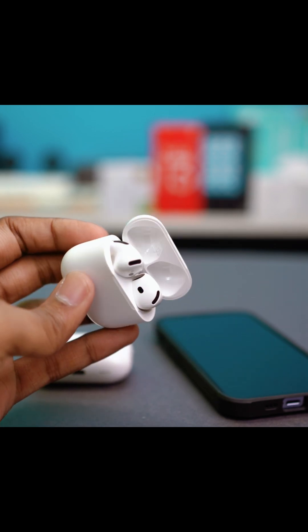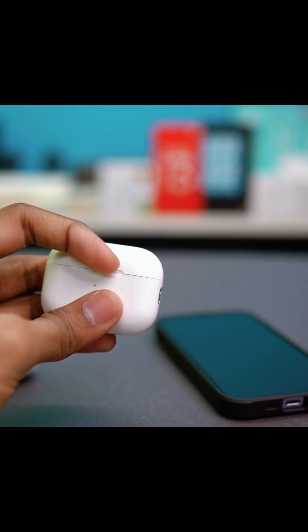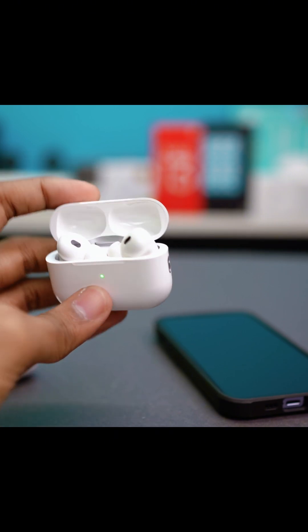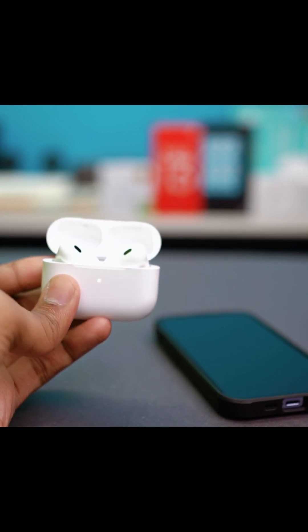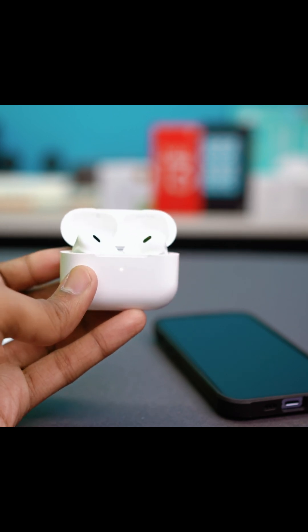Once your AirPods have completed the reset, you can simply reconnect. If your AirPods have a button, open the lid, put both AirPods in the charging case, and press and hold the button behind the case. That button is the reset button for your AirPods. Press and hold it for 15 seconds. After 15 seconds, your AirPods will blink red and then white, which will complete the reset.